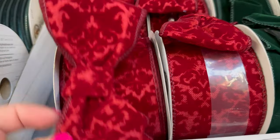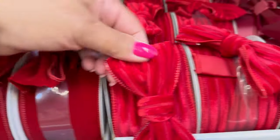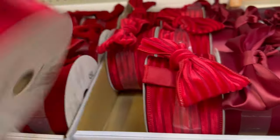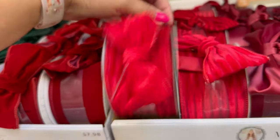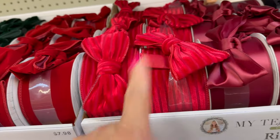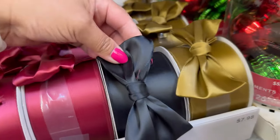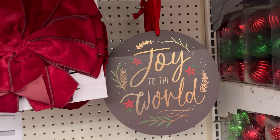They also have these for $7.98. The green one, the red one — I think this one's my favorite though. This is only $7.98 and it comes with 18 feet. I love this — I think it would look so nice on my kitchen cabinets. They also have this one — it's like a burgundy, the black, and then this darker gold color. 'Joy to the World,' $5.98.